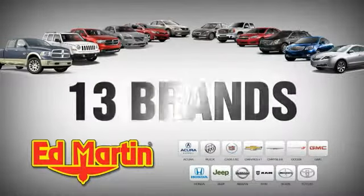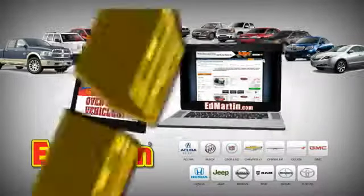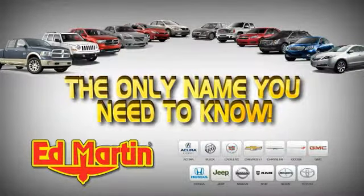8 locations. 13 brands. Over 2,500 new and used vehicles online at EdMartin.com. Ed Martin is the only name you need to know.